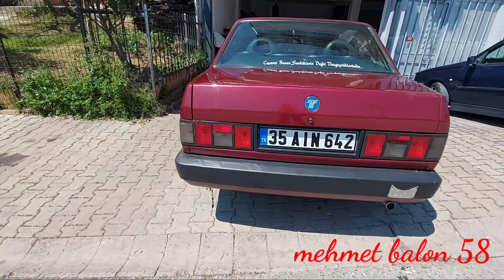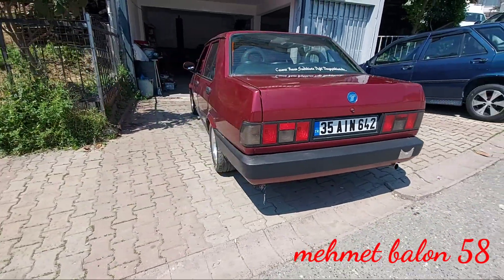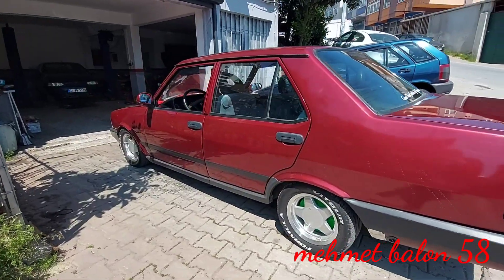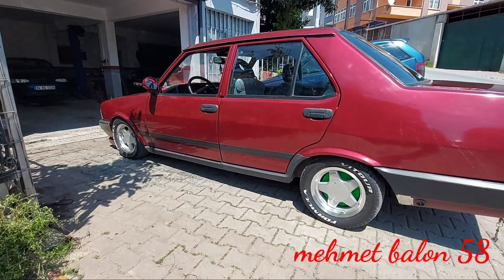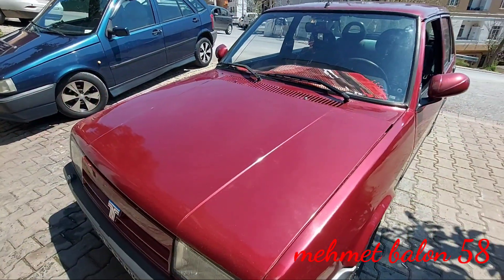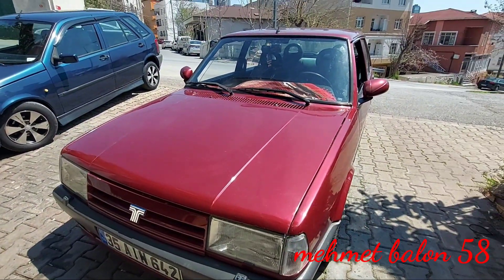Zamanının kralları Doğan. Doğan SLX'ler zamanında gerçekten çok tutulan araçlardı ve hala da öyle. Şu anda bu aracın fiyatları 35-40 bin liralara temizlerini alıyorsunuz. Aracımız hem benzinli hem de LPG'li.